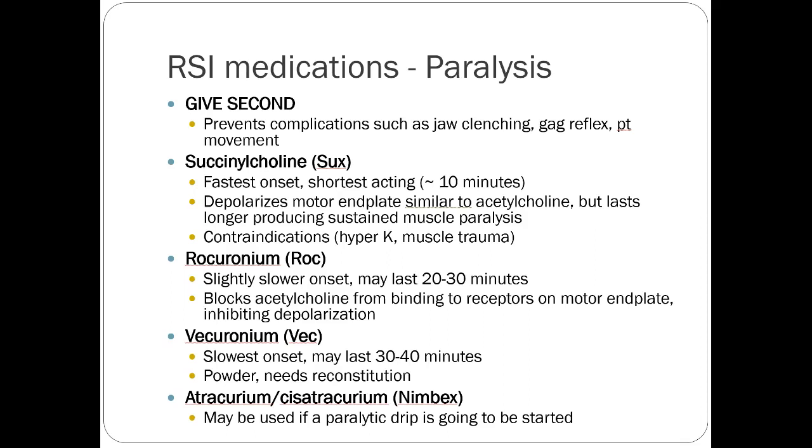Succinylcholine depolarizes the motor end plate — it's similar to acetylcholine but lasts longer. You get sustained muscle paralysis because your nerves can't repolarize. Eventually succinylcholine gets metabolized by esterases and other things in the blood and just disappears — it has a very short half-life. Once it's gone, your nerves can repolarize. The main contraindication is hyperkalemia. If you suspect muscle trauma or significant tissue damage where potassium might leak into the systemic circulation, you want to be careful — you don't want to induce hyperkalemia and cause more problems.